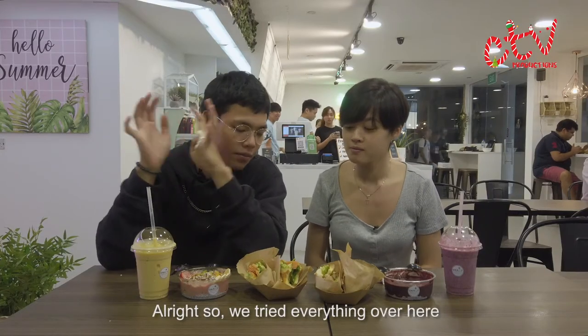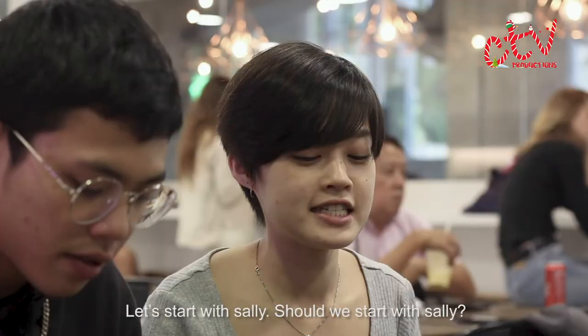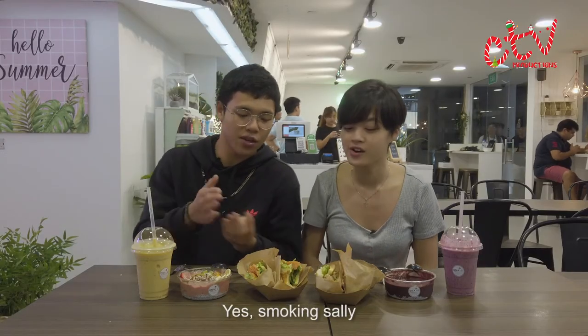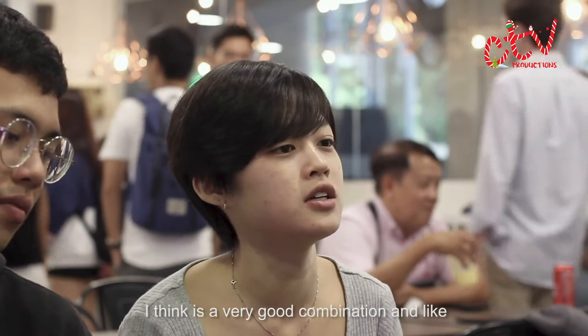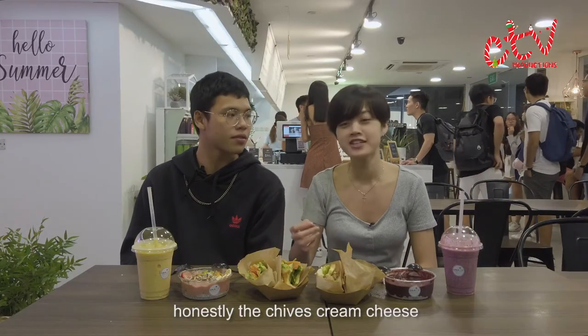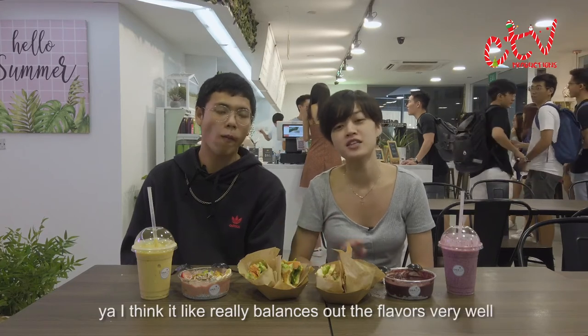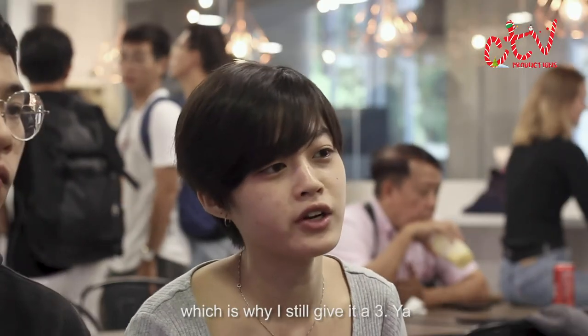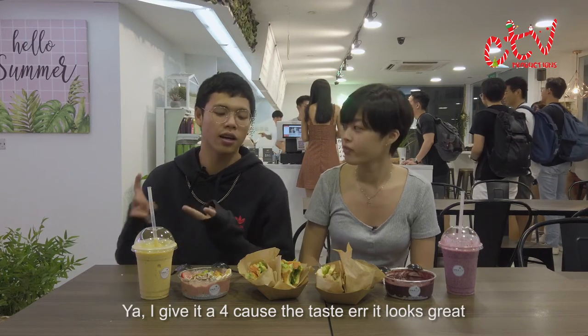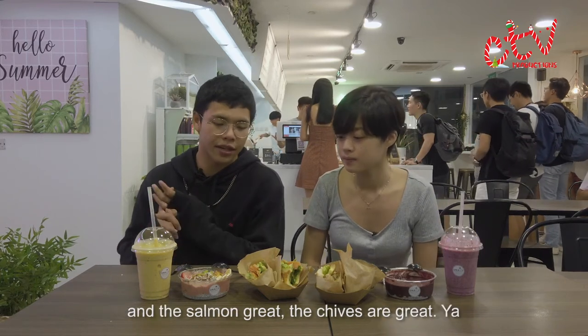Alright, we've tried everything. Now it's time to rate the food. Let's start with Smoking Sally. I think it's a very good combination — the chives, cream cheese — it really balances out the flavour very well, which is why I would give it a three. I give it a four because the taste is great, it looks great, the salmon's great, and the chives are great.